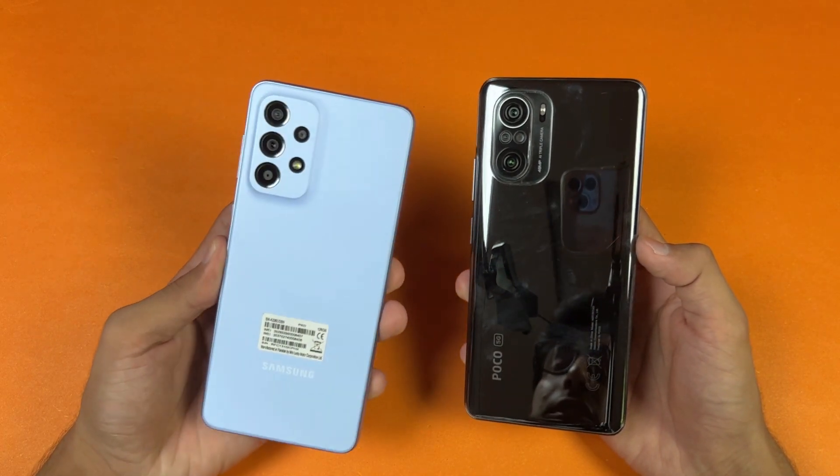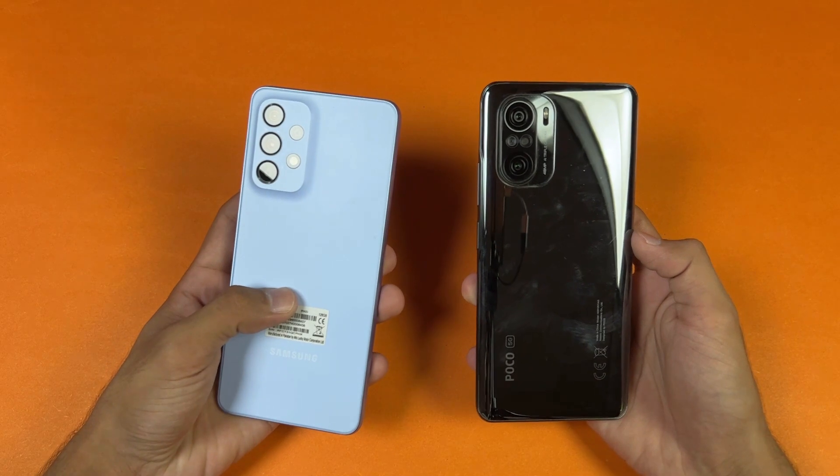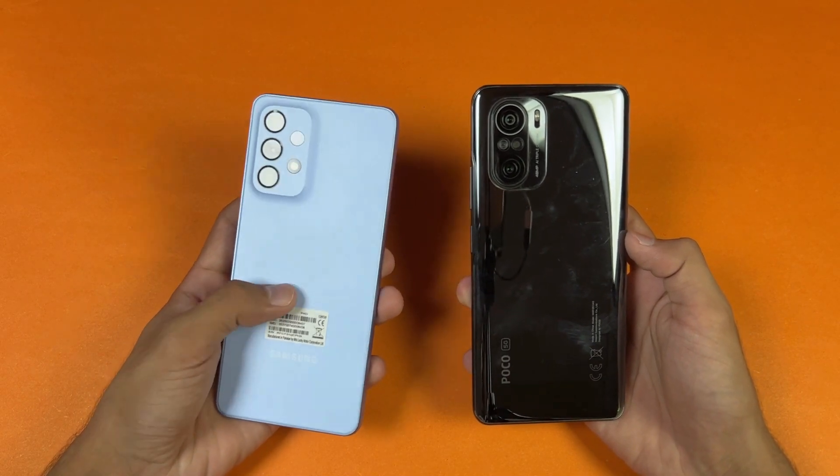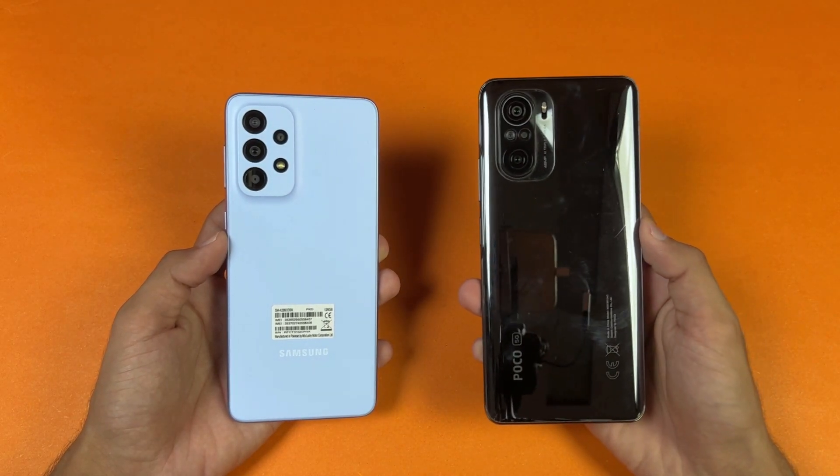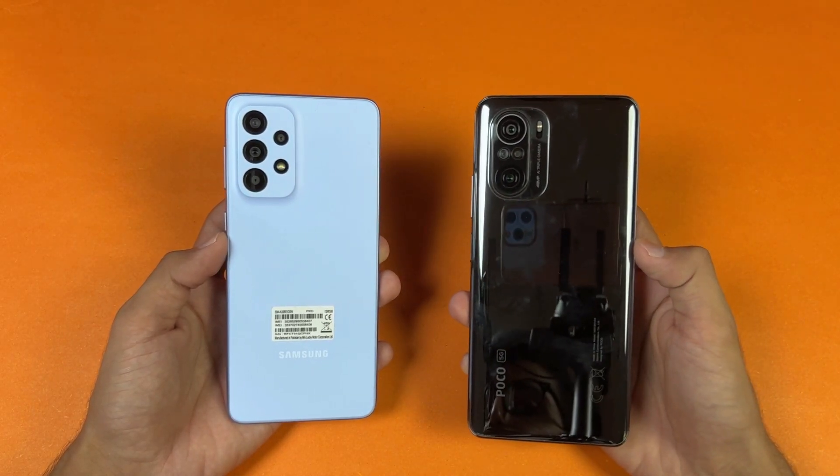Regarding app opening speed, the POCO F3 is a faster phone — mostly in gaming apps where we had a larger second difference. In terms of RAM management, both phones performed incredibly with no single refresh. The A33 5G has a 5000mAh battery with 25W fast charging support, but no charger in the box, while the POCO F3 has a 4500mAh battery with a 33W fast charger included.